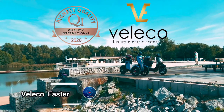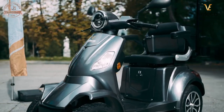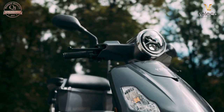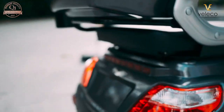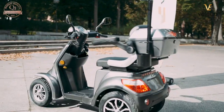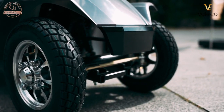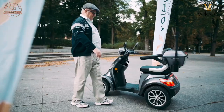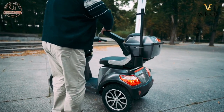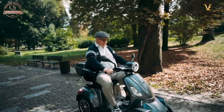The Veleco Faster is a four-wheeled electric mobility scooter equipped with a 10,000-watt motor, offering a top speed of 8 miles per hour and a range of 40 miles. It boasts ample storage space, including a roomy luggage compartment and a rear box with an optional canopy for added comfort. Hydraulic front brakes provide smooth and reliable stopping power, ensuring a safe and convenient ride.